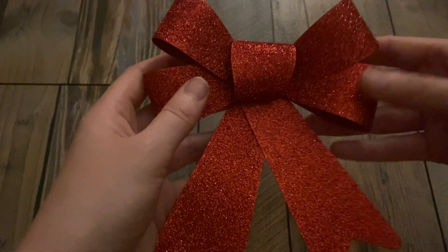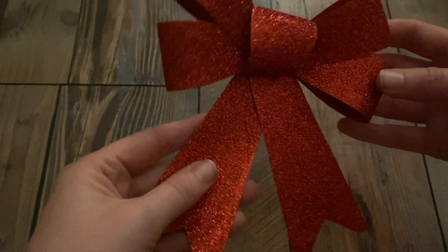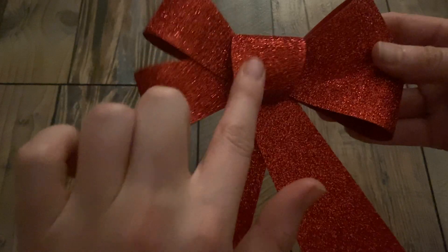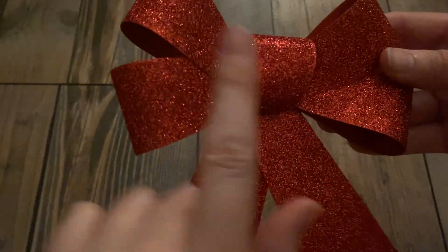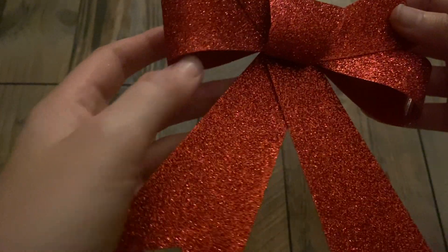There are twelve of them. I also got these — this came in a pack of two, but I have absolutely no idea where the second one is. This was on top of our Christmas tree, but I found the star that goes on top, so I took this off.